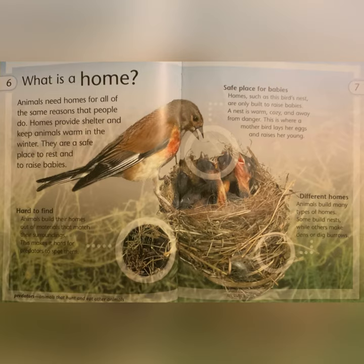Predators are animals that hunt and eat other animals. Safe place for babies: homes such as this bird's nest are only built to raise babies. A nest is warm, cozy, and away from danger. This is where a mother bird lays her eggs and raises her young.